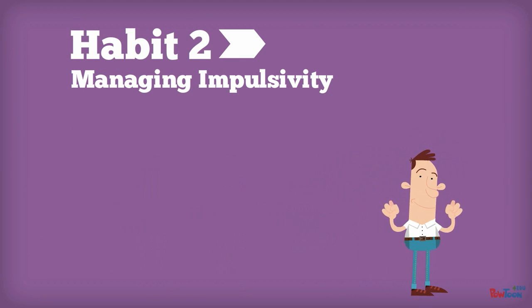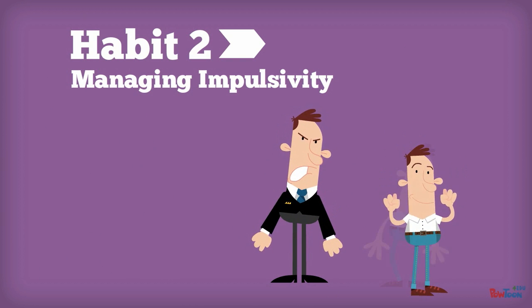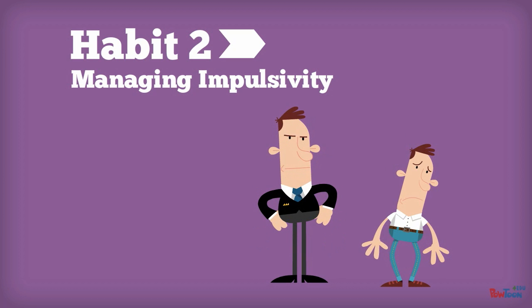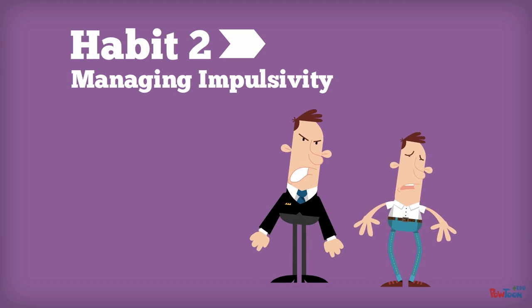Habit 2: Managing Impulsivity. Every teacher has had at least one student that seems to speak and act before they think. Effective problem-solvers do the opposite — they visualize the final product, plan their actions, goals, or destinations before they begin.